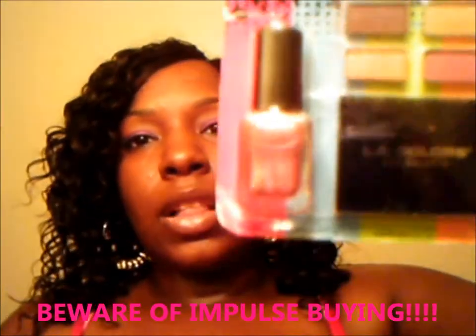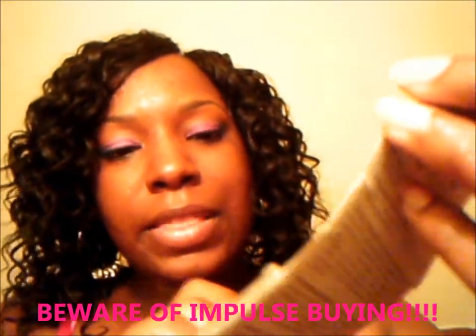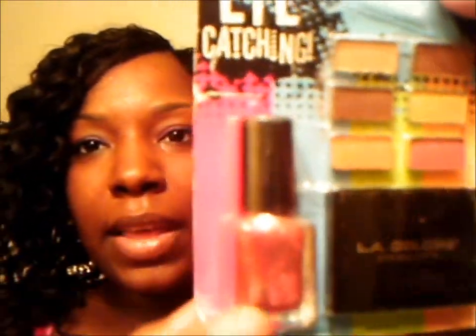The Ruby Kisses eyeshadow primer — I've been using this since July. This is awesome; it stays on 24 hours. It really does stay on a long time. I work a long work shift and my makeup stays on for a very long time. This L.A. Colors item was an impulse buy — I grabbed it heading toward the checkout counter. You can put little palettes in here and make a mini palette. It comes with a little nail polish. I'm going to give this away to my cousin — I'm not going to use it.